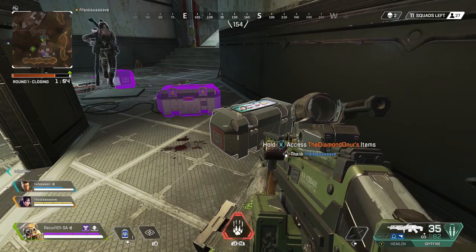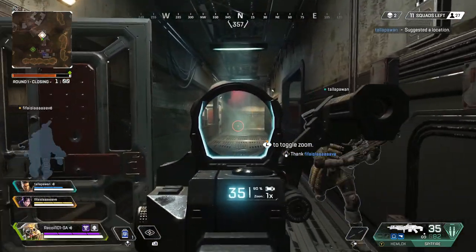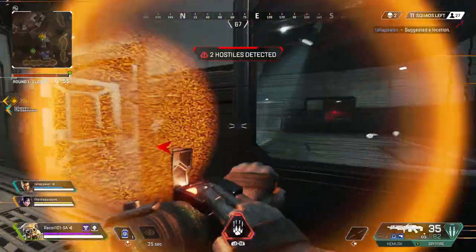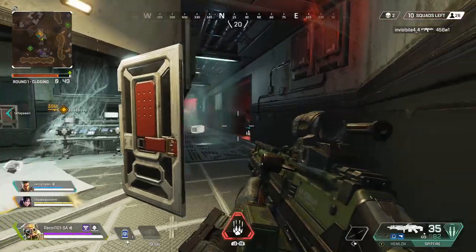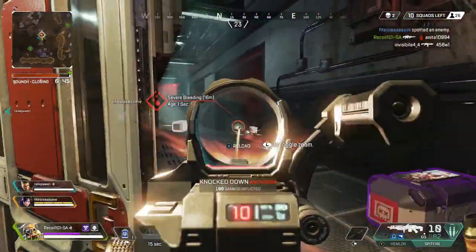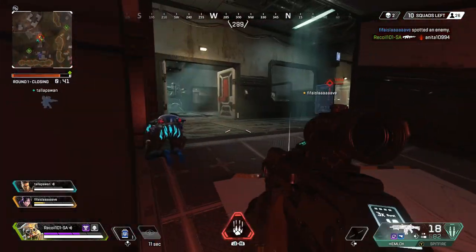Our first game is Apex Legends. This game actually plays really well with a controller. They've definitely put in a bit of work to make the game a lot more controller-friendly than some of the other games on our list. You can definitely get those kills with a controller. There's a bit of a handicap but it's not too bad and I actually quite enjoy this game with a controller. So this is a definite yes.